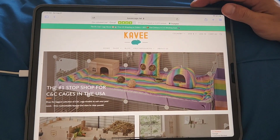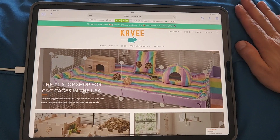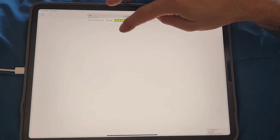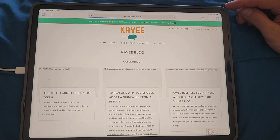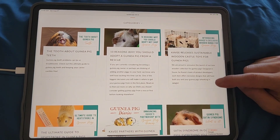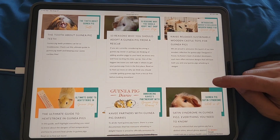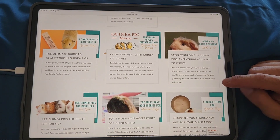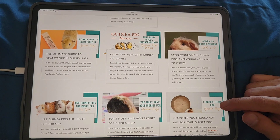It's a really comprehensive website — they've gone above and beyond and provided a lot of free resources. The blog has different categories including tooth issues, ten reasons why you should adopt from a rescue, Cavie releases sustainable wood castle, toys for guinea pigs, and the ultimate guide to heat stroke in guinea pigs — that's a very important one.